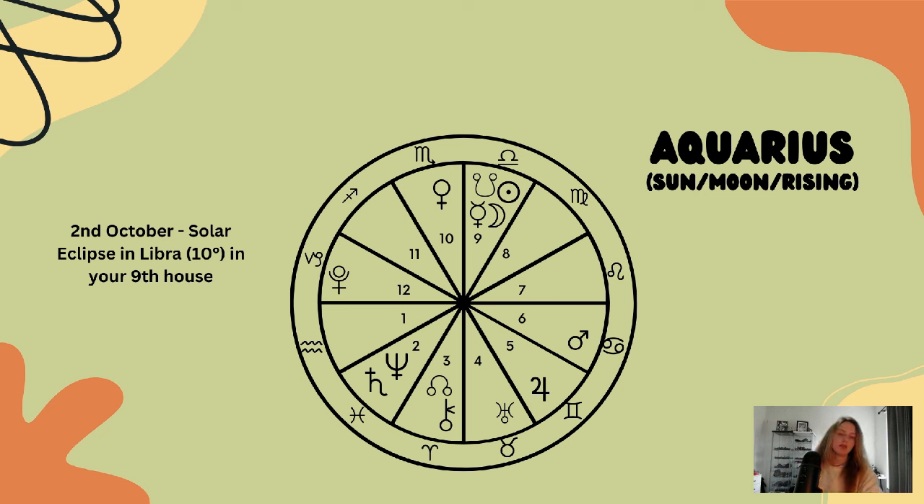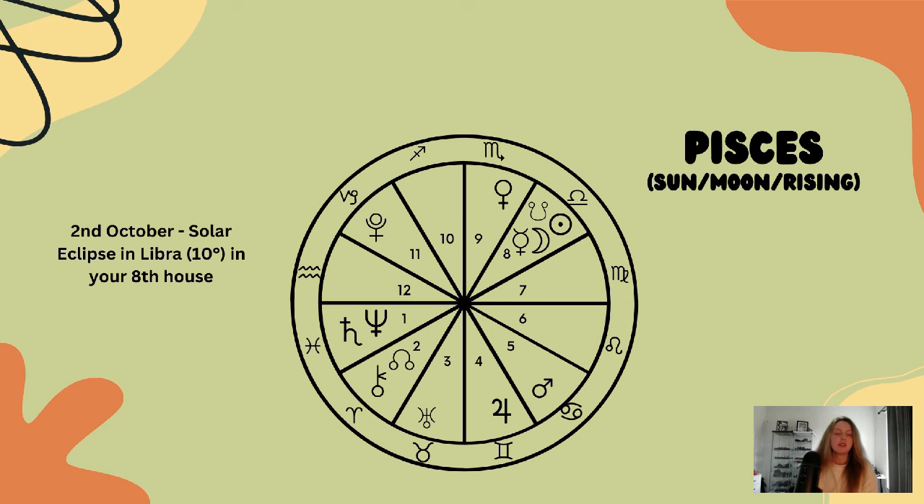Lastly, we have Pisces. Pisces, this solar eclipse is happening in your eighth house, so a lot is going on underneath the surface, out of clear view. This is about hidden matters, getting to the truth, and standing for truth and justice when it comes to what is hidden.